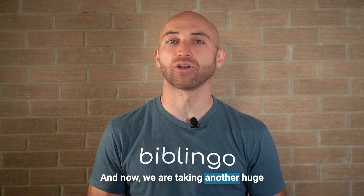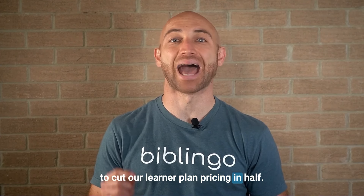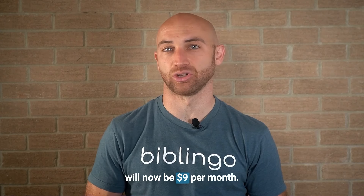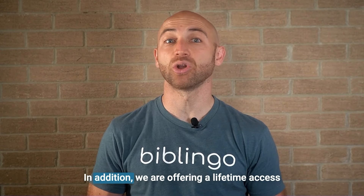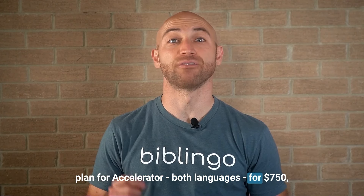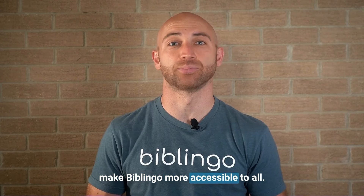And now we are taking another huge step in making Greek and Hebrew more accessible and easier to learn. To make it more accessible, we have decided to cut our learner plan pricing in half. What was once $18 per month will now be $9 per month. We are also dropping our accelerator plan pricing from $40 for both languages to $30. In addition, we are offering a lifetime access plan for accelerator both languages for $750, which we will offer for 15% off for a limited time.